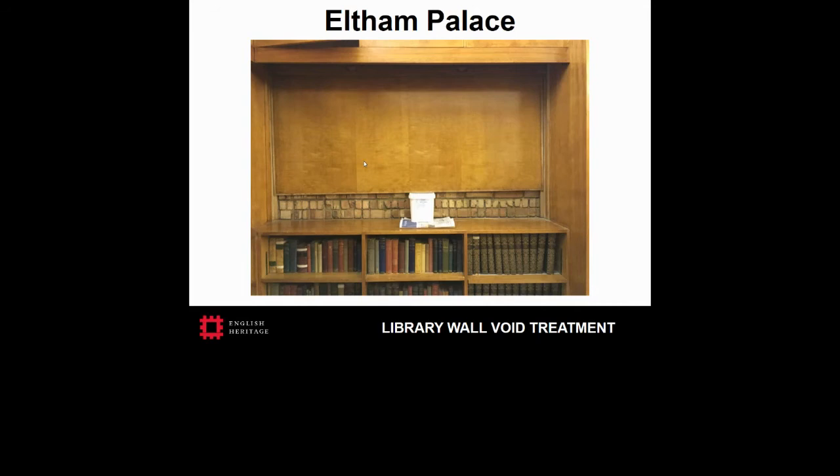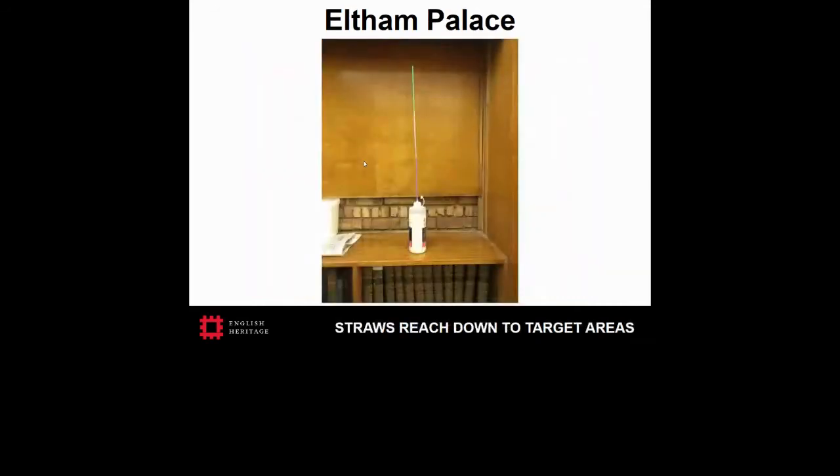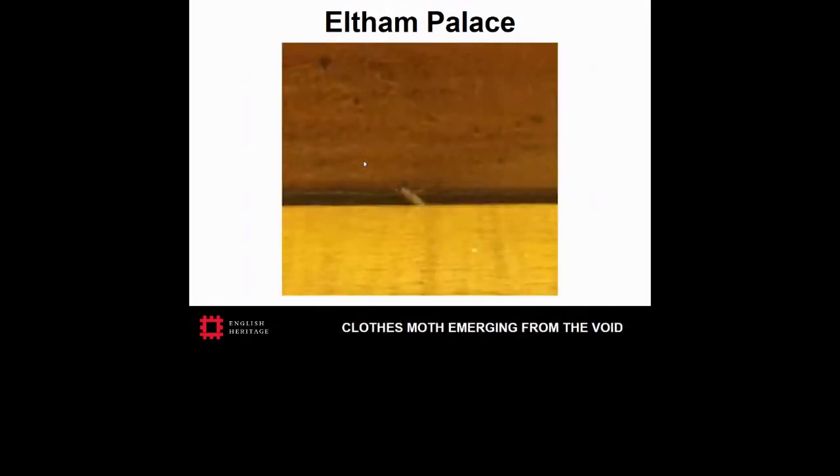I've mentioned the products used at English Heritage, but other similar products are available. Desiccant dust was used to treat behind the bookcase in the library, with the help of plastic straws used to create a fine, long enough nozzle for deploying a fine mist of dust down there without having to spray an excessive amount from higher up. Here you can see a webbing clothes moth emerging from the void behind the bookcase in the library, before this treatment was carried out.